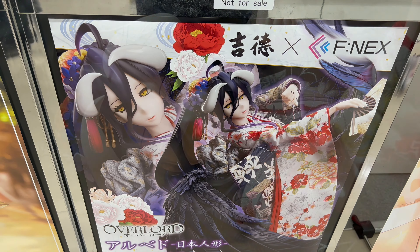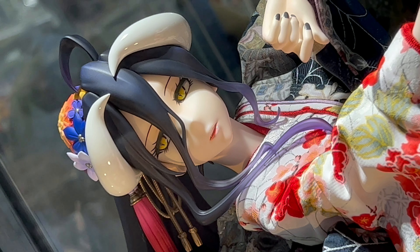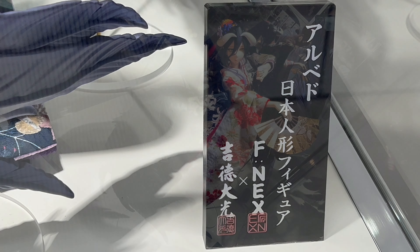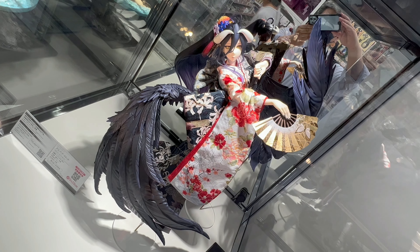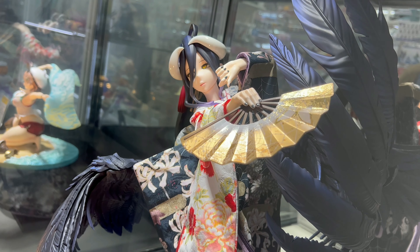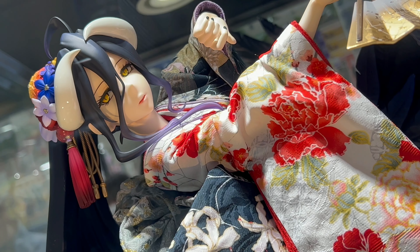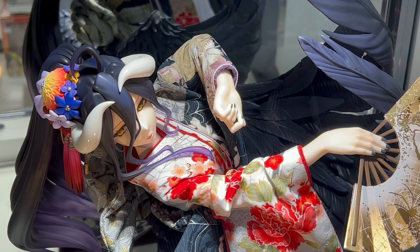It's a figure with a real fitted kimono, coming out in May 2023 at a price of 297,000 yen — nijukyuman nanasen yen. A little expensive, but it comes with a real kimono, so I mean, kimonos are expensive. It's a beautiful figure — very expensive but very beautiful.